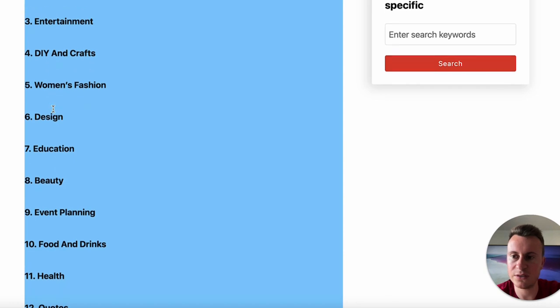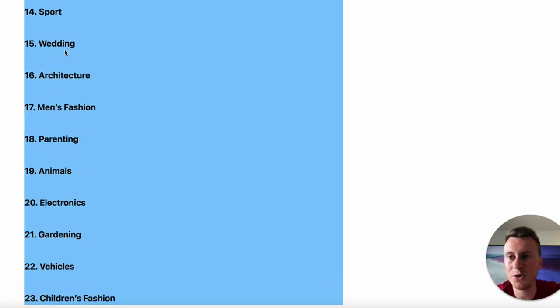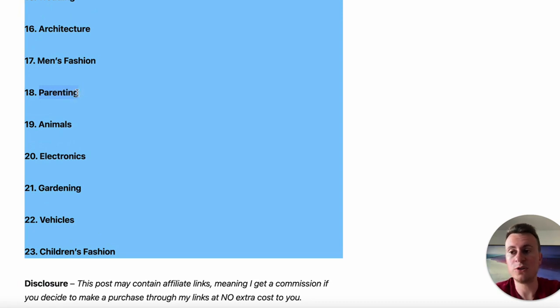Weddings are another massive niche — people use Pinterest heavily for wedding inspiration, and there are quite a few products in that space. Parenting is a big one too — people use Pinterest for parenting hacks, so if you're selling kids' toys, educational toys, or developmental toys, it's a perfect fit. And of course, gardening is huge right now. More and more people want to revamp their gardens to host barbecues and social events, so if you have products to complement those spaces, Pinterest is going to be an ideal platform for you.